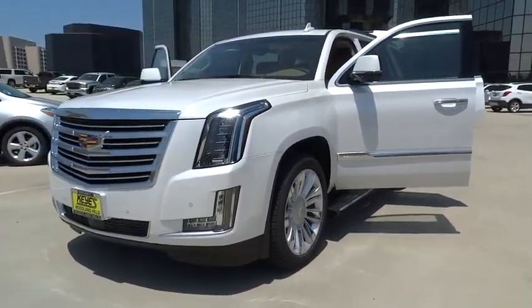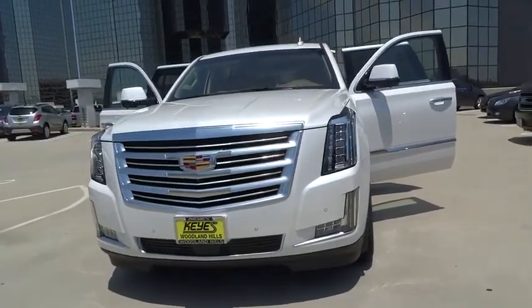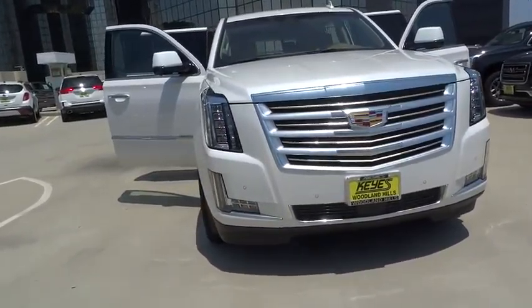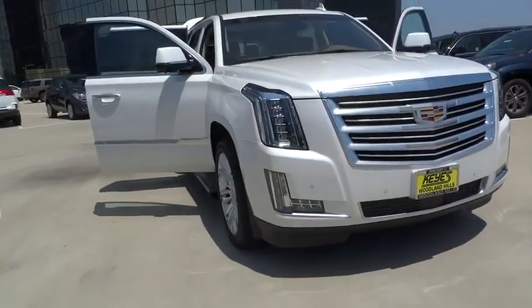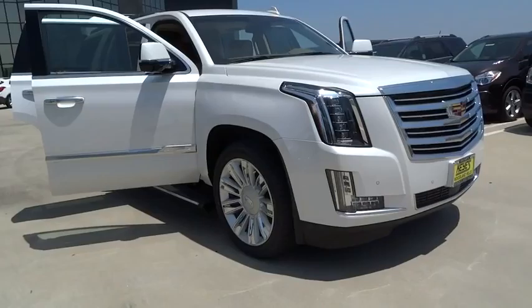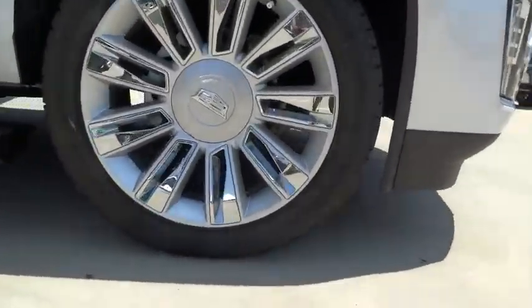The 2016 Cadillac Escalade. A full-size luxury SUV, the Cadillac Escalade stands for A-List style. Thrilling yet effortless performance, combined with advanced luxury and technology that's on the leading edge of the industry, makes the Escalade an easy choice. Here are some of this vehicle's great options.